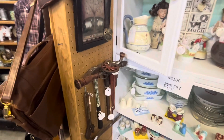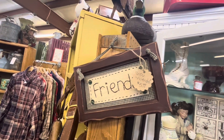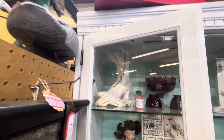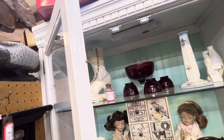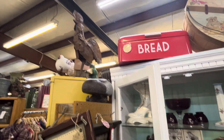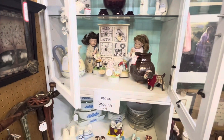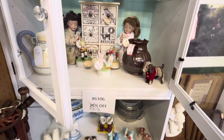Cute little display here — old hammers. Friend sign, $5.99. Shoe vase, $30, looks very vintage. Cool bread box for $30. Very cute Easter Bunny stuff, only $5 — not bad.